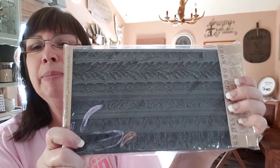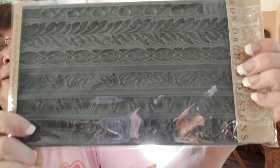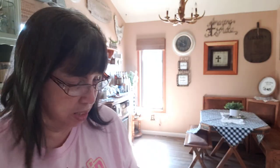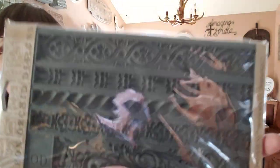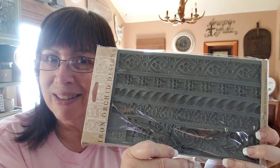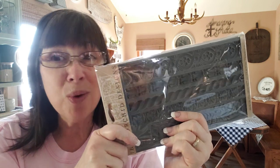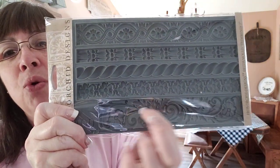I have two items I super wanted and just kept putting off — they're only 20 bucks and they last forever. This one is called Decor Mold Trimmings One and this one is called Trimmings Two. I am stoked about these because I alter a lot of books and they sell really well in the booth, and this is gonna be gorgeous on the binding.